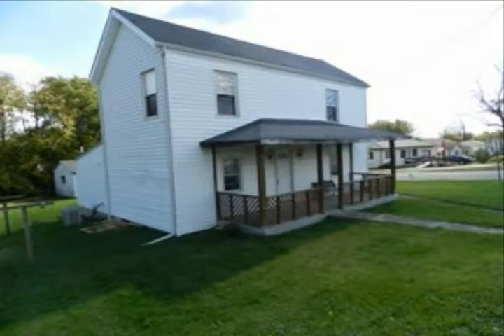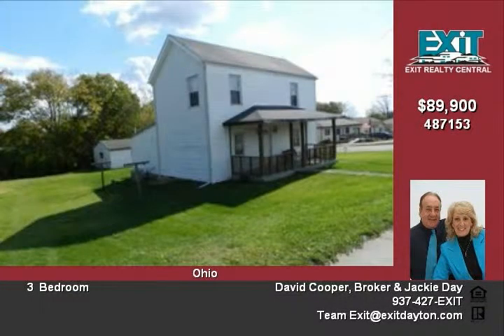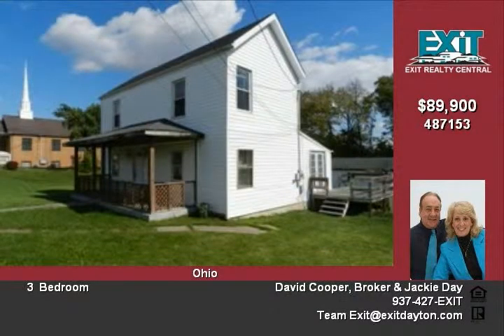Arms-style house on corner lot with two-car detached garage. The third bedroom on the first floor can be used as a study or family room. Large eat-in kitchen and laundry room on first floor.